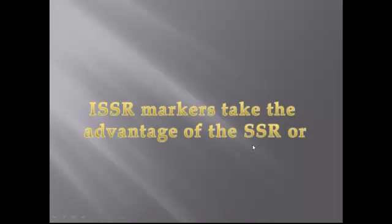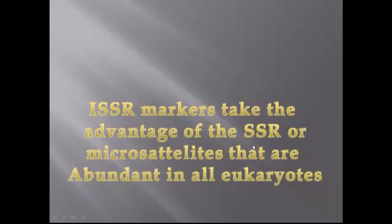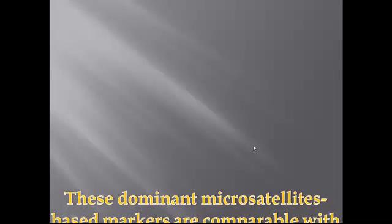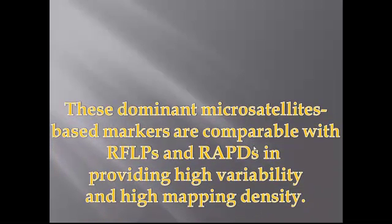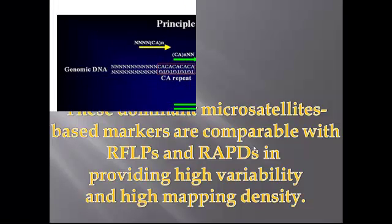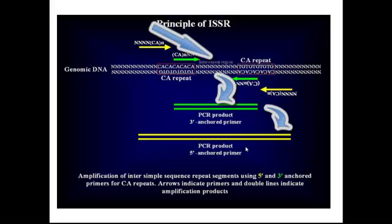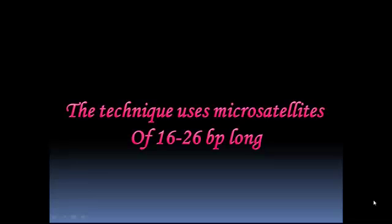ISSR markers take advantage of SSR or microsatellites that are abundant in all eukaryotes. These dominant microsatellite-based markers are comparable with RFLPs and RAPDs in providing high variability and high mapping density. The ISSR marker technique involves amplification of DNA segments present at an amplifiable distance between two microsatellite repeat regions oriented in opposite directions, using microsatellites of 16 to 25 base pairs long as primers in a single-primer PCR reaction targeting multiple genomic loci.